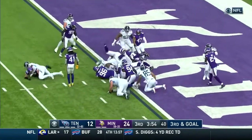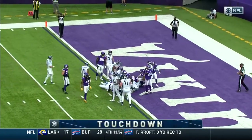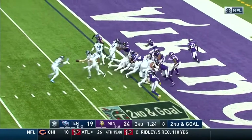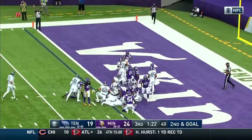They are going to Henry, and Henry is in for the touchdown. First of the season for Derrick Henry. Henry leaps, and he's in. Touchdown, Titans.